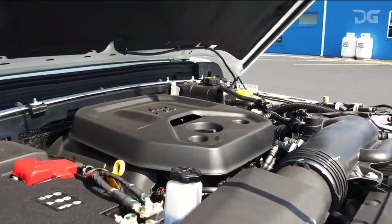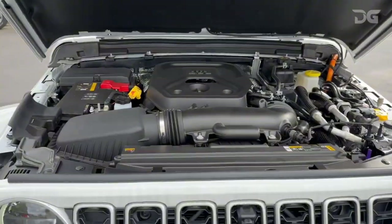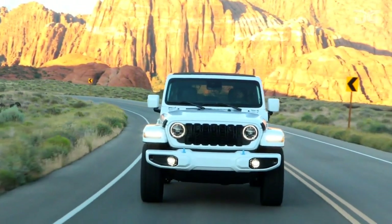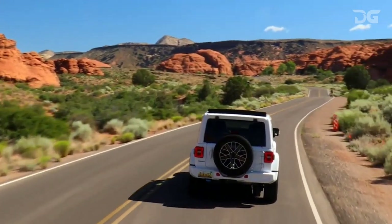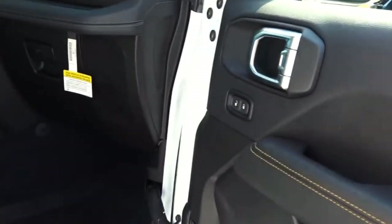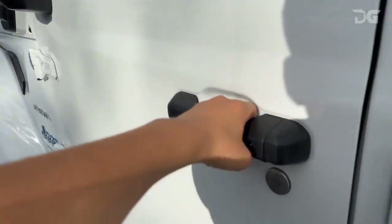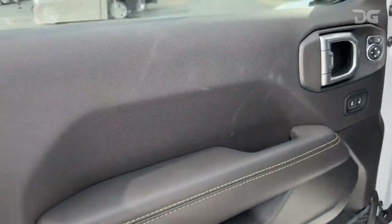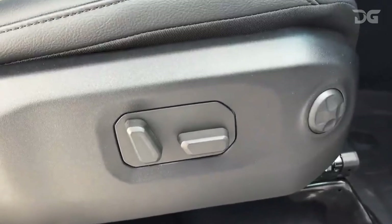Embrace the timeless allure of the Wrangler, where vintage Jeep charm seamlessly meets modern character. Despite not being the most spacious SUV around, the Wrangler boasts a distinctive presence on both the road and the trail, ensuring nimble maneuverability. Revel in the commanding view from the upright windshield, with a dash featuring circular air vents, spacious switches, and a perfect blend of retro and contemporary design. While the roof racks, roll bars, and grab bars contribute to the Wrangler's adventurous aesthetic, they do pose a trade-off in rearward visibility.